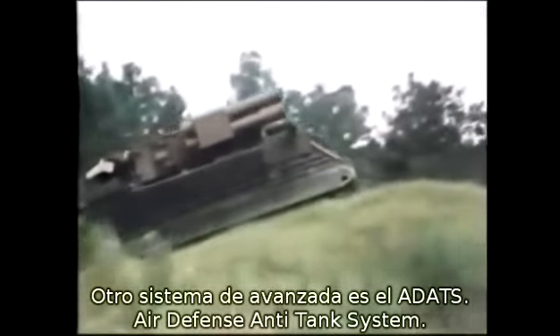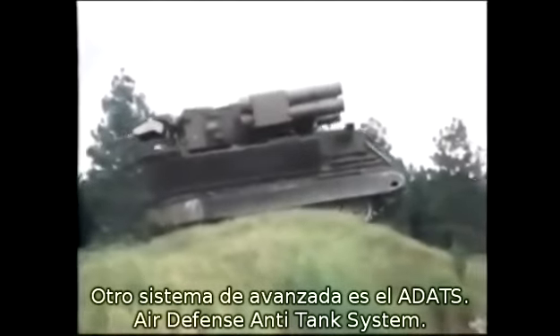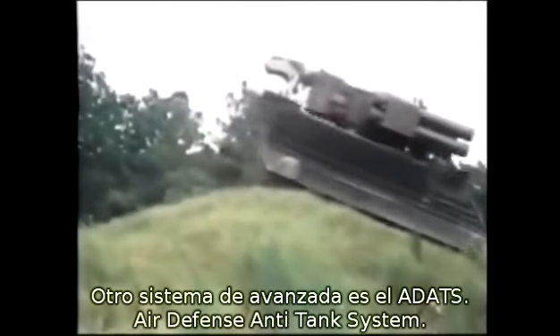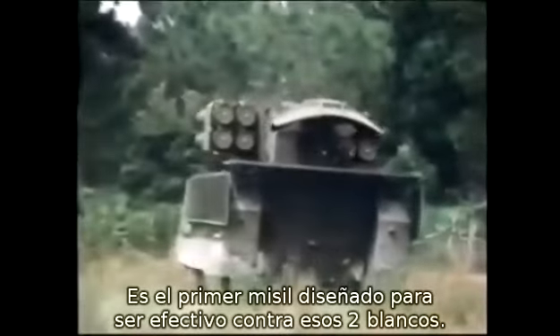Another advanced technology system is ADATS. The name comes from Air Defense Anti-Tank System, and it's the first missile in the world designed to be equally good at destroying both types of target.